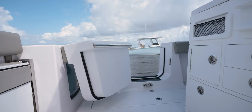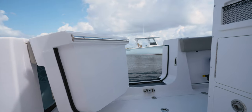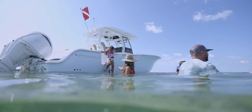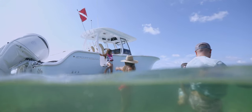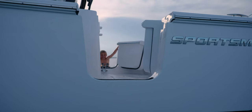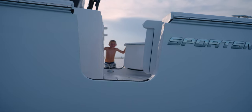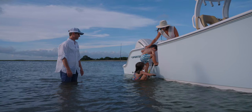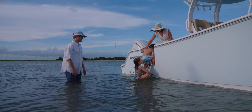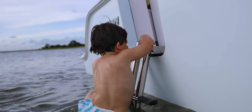This boat features not one, but two side entry doors — another class-first feature. Having doors on both sides allows for easy re-entry from either side, and when it's time to fuel up, we've also included fuel fills on both sides. Our side entry doors are designed to be fully supported by the stringer system for strength and rigidity. We include a removable four-step ladder which can be used on either door and has dedicated storage inside the console.